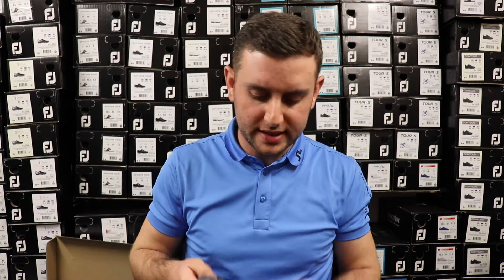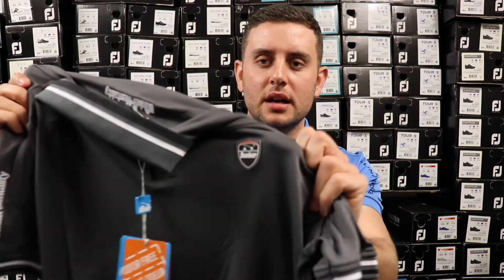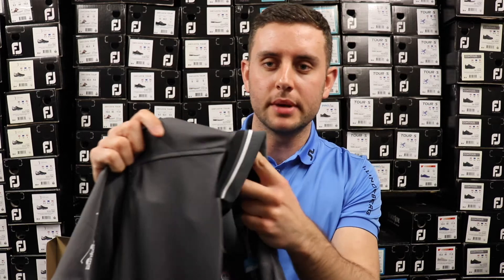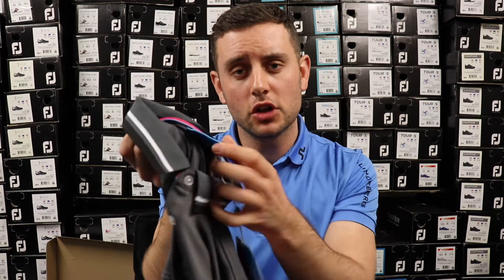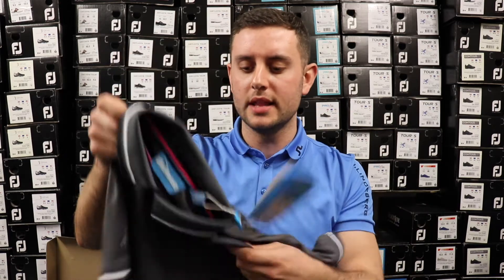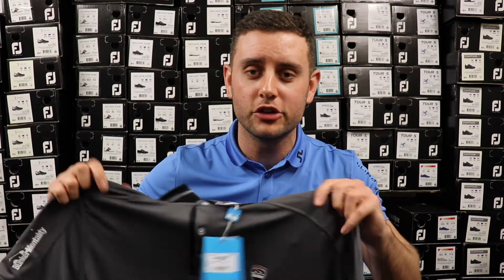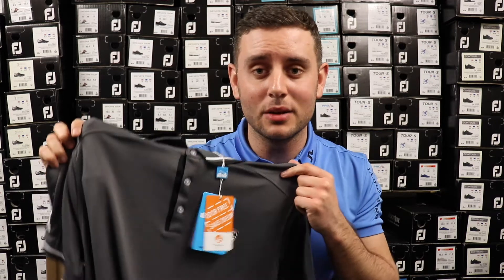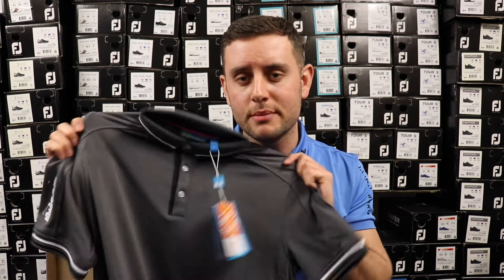The third one is my favorite of all the polos they sent me — it's just really clean. You've got the Bunker logo on the chest, different piping and contrasting details on the collar, and the rubberized logo inside as well. It has all the same technology as the other two: C-Max and Polygenie, nice and stretchy. The fit on this one particularly was very nice. This one retails for 48 pounds, which is a great price for a polo with this much tech.